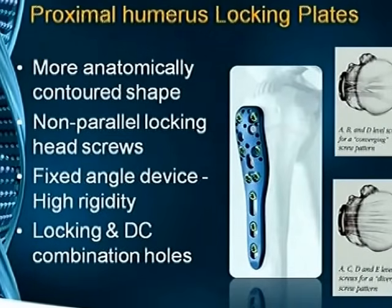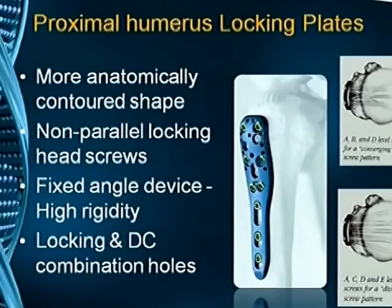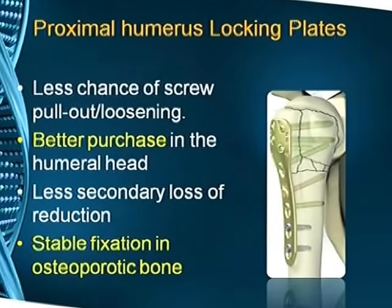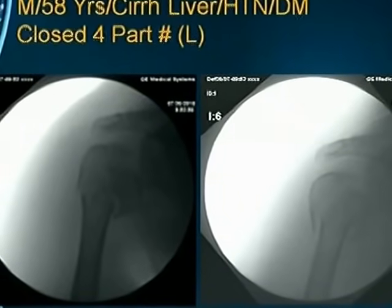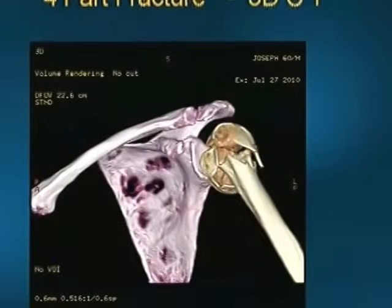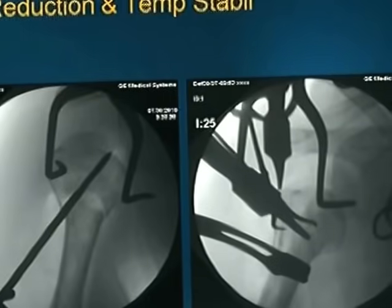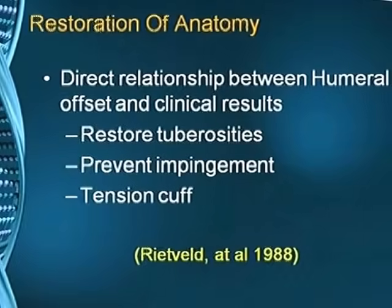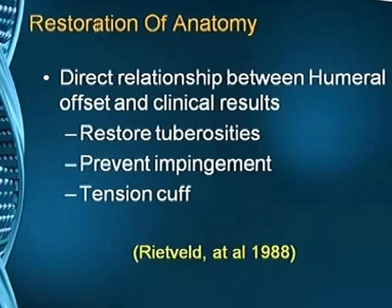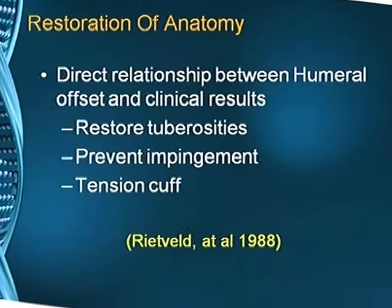Proximal humeral locking plates are the current standard — anatomically contoured, with non-parallel head screws, fixed-angle device, and locking and dynamic compression combination holes. They offer better purchase and stable fixation in osteoporotic bone. Here is a 58-year-old male patient with comorbidities presenting with a coarse four-part fracture; this is the 3D CT picture, showing reduction and temporary stabilization with K-wires, then application of the PHILOS plate, and post-op x-rays. Ritwell noted a direct relationship between humeral offset and clinical results — therefore, restore the tuberosities as best as possible, prevent impingement, and tension the cuff.